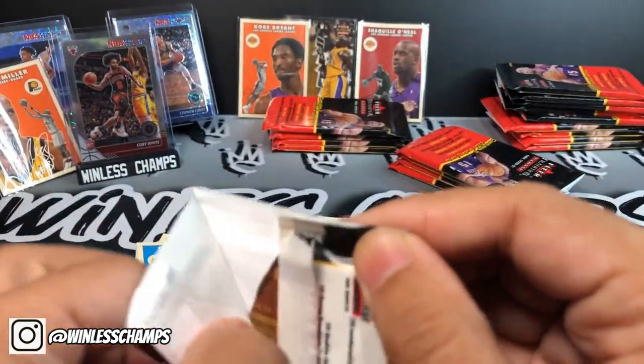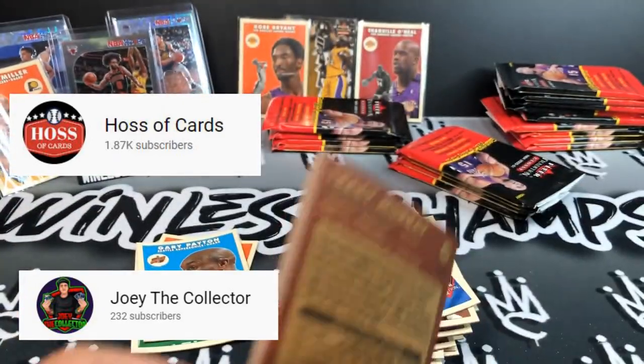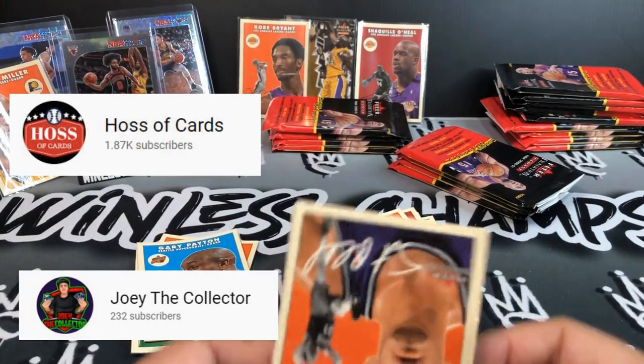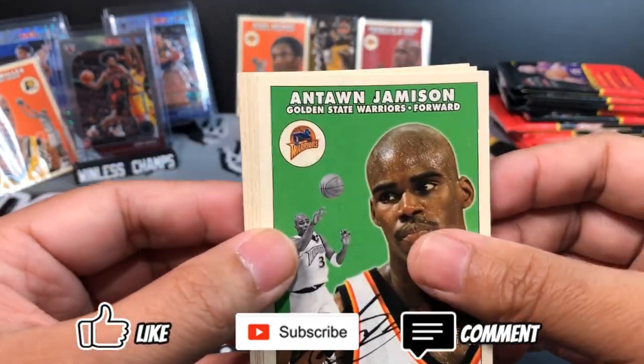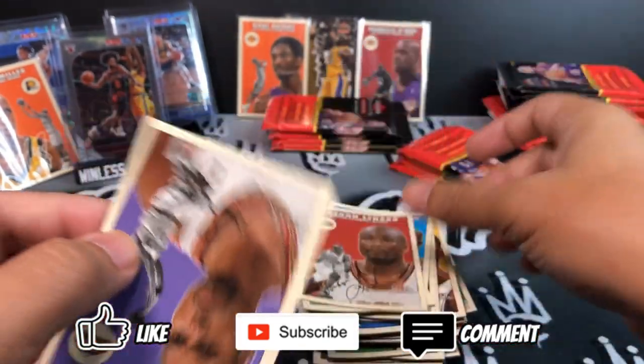Big shout out to two channels that do a lot of retro rips that I follow — House of Cards, go check him out, and Joey the Collector. I shout him out on my Monday video. Big up to those guys, I love watching their retro rips. They made me want to go in and do my own retro rip too.